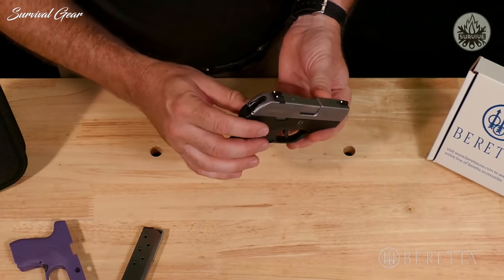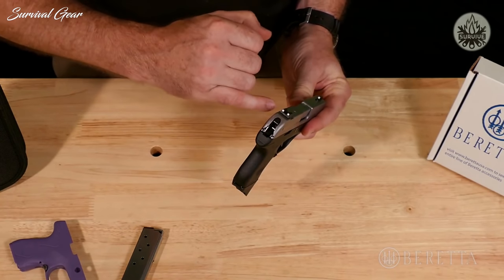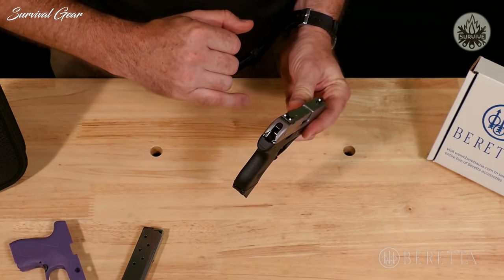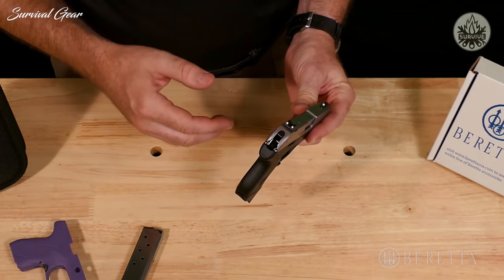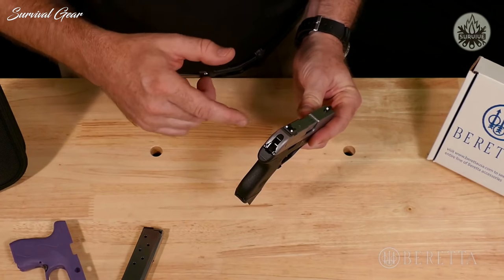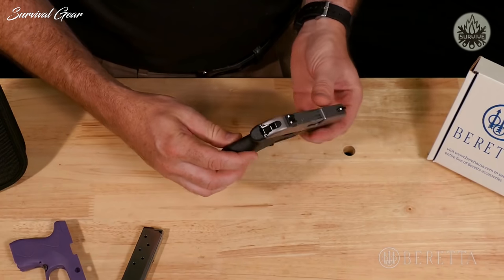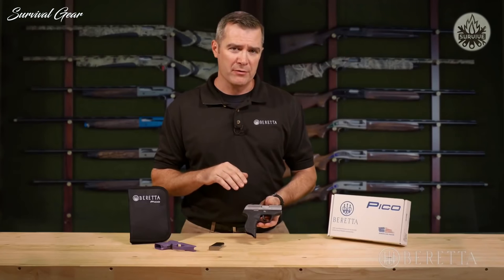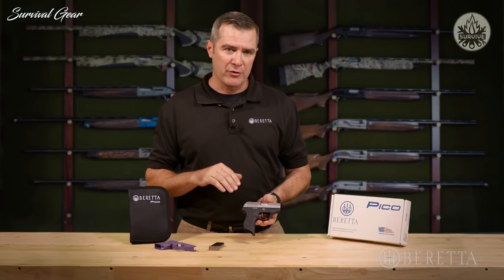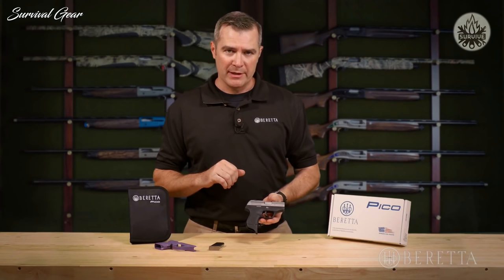The Pico has full-size, real pistol-type sights with three-dot sights coming standard. They are adjustable and movable by the user with a wrench — no need for gunsmithing — and can be replaced with optional Trijicon night sights. The Pico can also handle plus-P ammunition, which you won't find on all small .380s. It's built to be that durable and reliable, handling high-performance .380 personal protection loads.